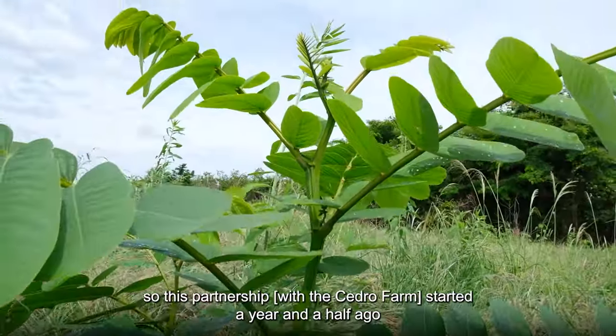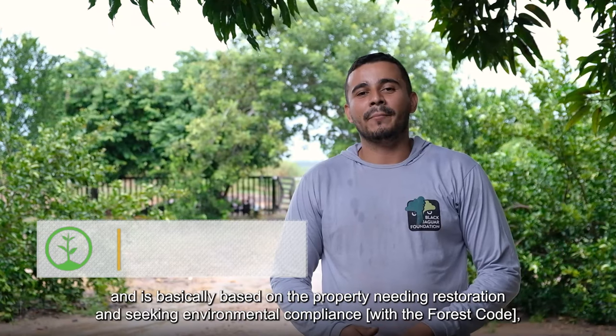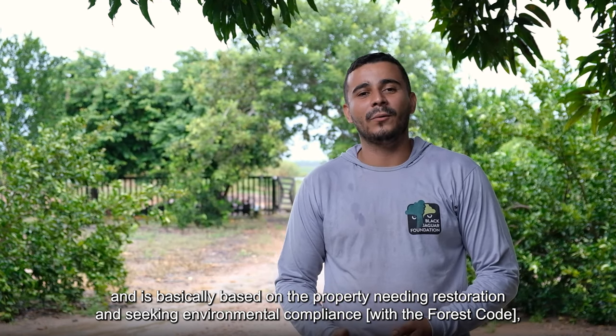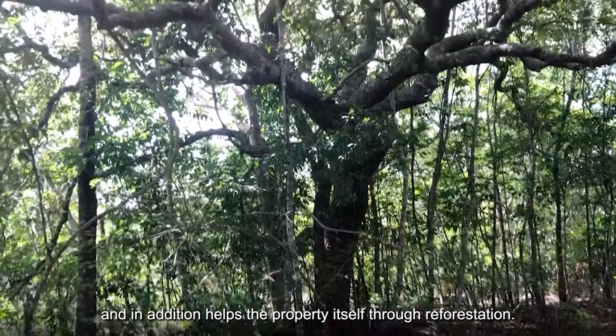This partnership started a year and a half ago, and it basically comes with the property's desire to restore, looking for environmental recovery, and still having this support helping the property itself.